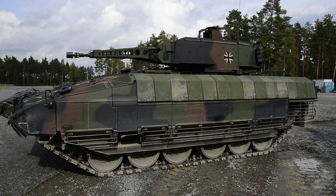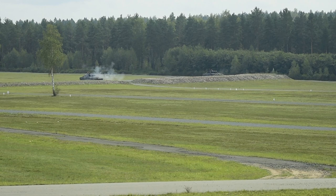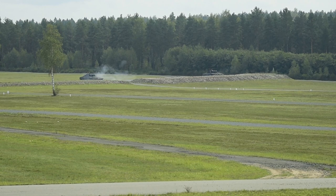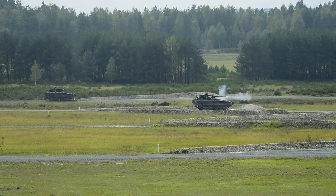We conducted the live fire exercise with the new infantry fighting vehicle Puma in our battalion. At the beginning of this year we started to retrain, and this was the first live fire exercise with the Puma infantry fighting vehicle for our battalion. Our battalion is stationed in Regen, in the Bavarian forest. Grafenwehr is the closest training area for us where we can fire our 30mm cannon.